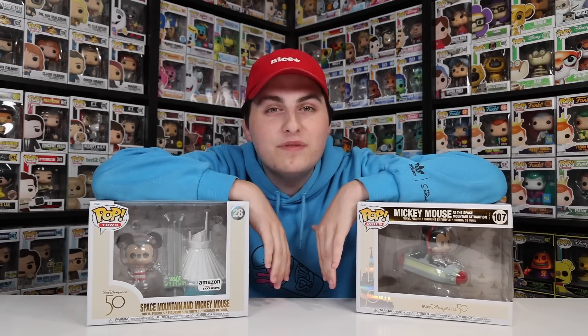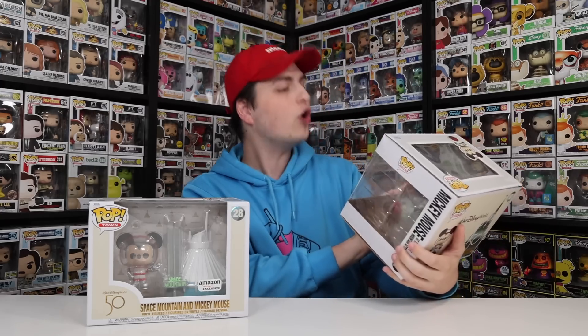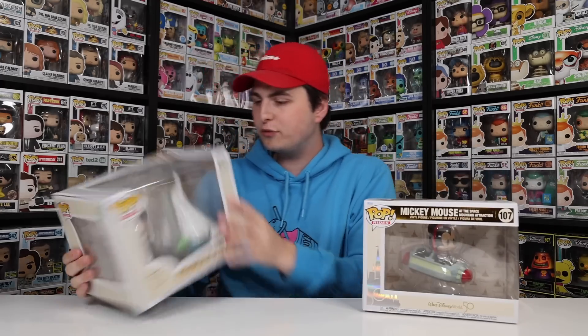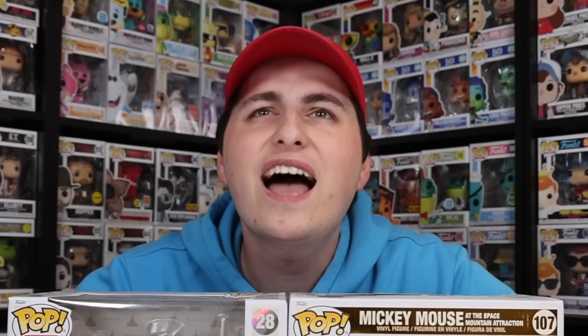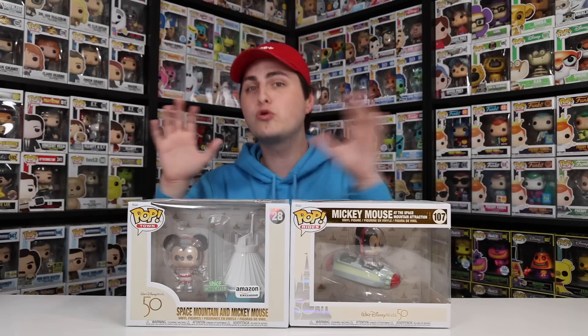We've got one more theme to go through — the 50th anniversary of Walt Disney World. Let's start with Space Mountain. Funko created two different versions: a Pop Town with Mickey Mouse at Space Mountain, and then a Pop Ride where he's actually on the attraction. In the Pop Ride he's in a space suit with a helmet, which is pretty cool. Seeing the actual cars — or spaceships — that you go through, especially since they're floating, is really neat. Let me know in the comments which one you guys enjoy more — the building or the spaceship ride?